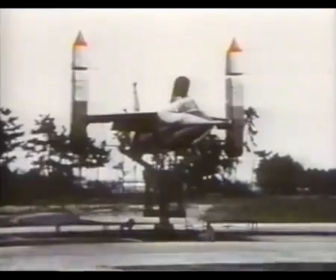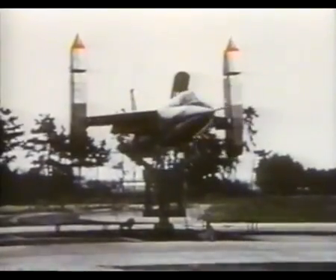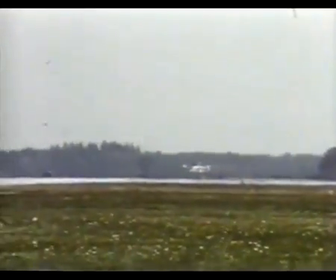The VJ 101 was a single-seat fighter reminiscent of the F-104 Starfighter. It was roughly the same size, weight, and height of the American fighter, but the similarities ended there. The pods on each wingtip were capable of swiveling from the horizontal position through to the vertical.